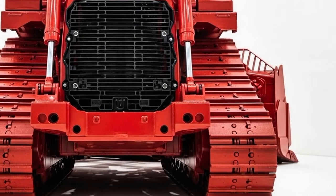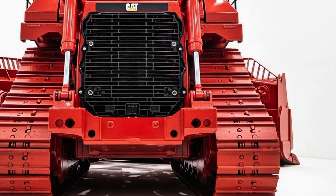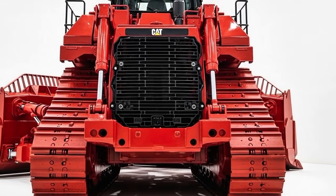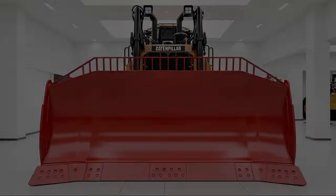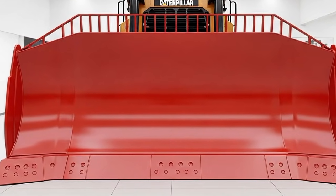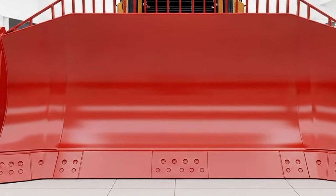Whether you're working in mining operations, major infrastructure projects, or land clearing jobs, the D10 is designed to perform non-stop while keeping maintenance needs low. Its reinforced components, upgraded cooling systems, and longer-lasting undercarriage parts make it one of the most dependable bulldozers on the planet.